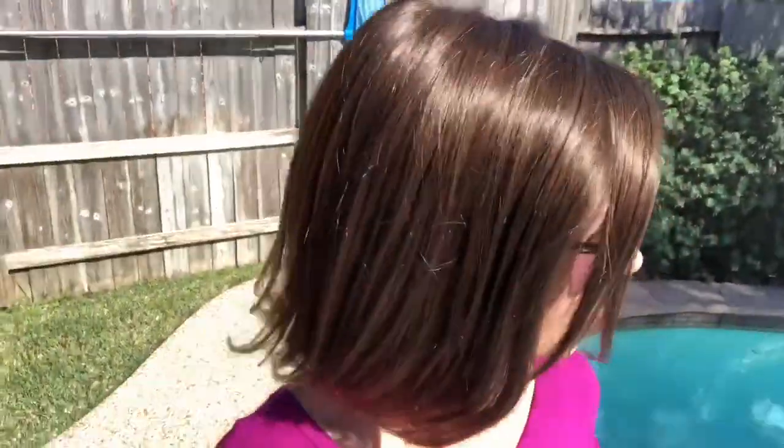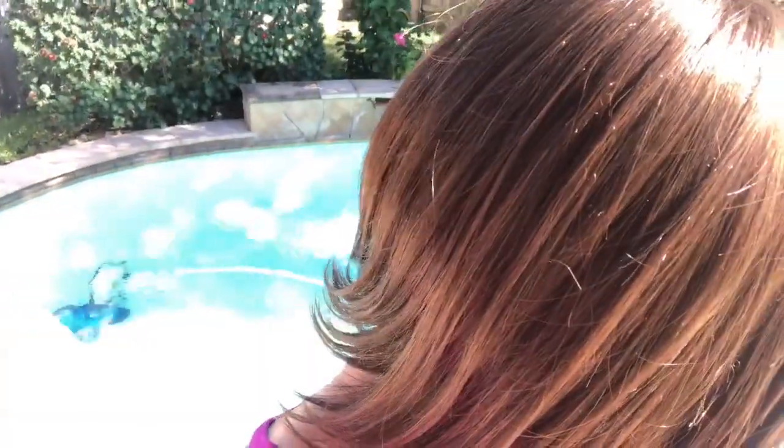Very pretty, and you can see that appearance of scalp with that mono top. We are back inside with Cameron by Jon Renau in the color 832 Cocoa Bean. You can see that color — it's why it's one of my favorite brunettes. Very pretty out there in the sunshine.